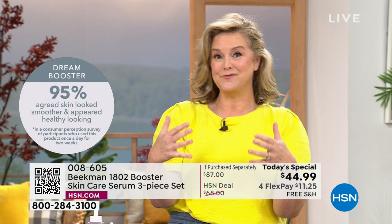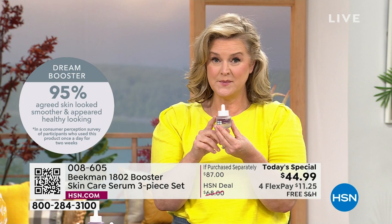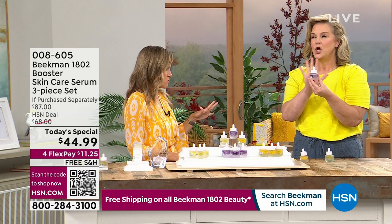The Dream Booster is where a lot of people started — it's been one of our number one top-selling boosters. You can incorporate it at night, just two drops mixed in with every other cream you already have. The Dream Booster on its own is a huge customer pick.